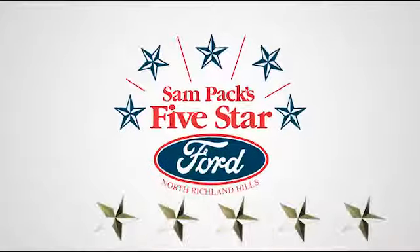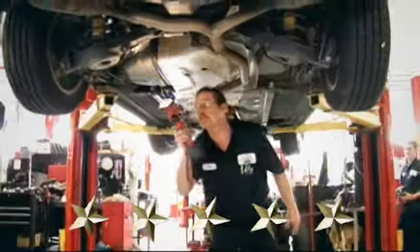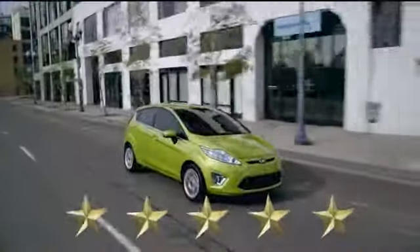Test drive it today. At Sampax 5-star Ford, every vehicle we sell is thoroughly inspected before you buy.